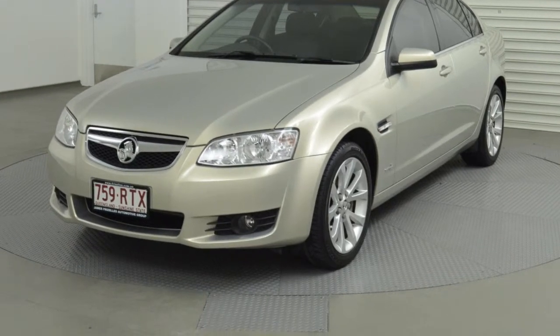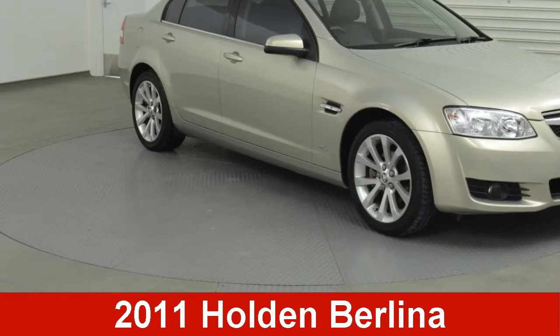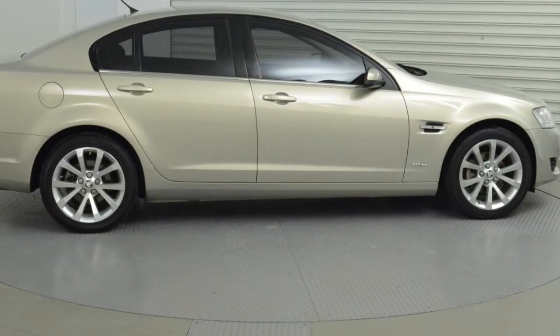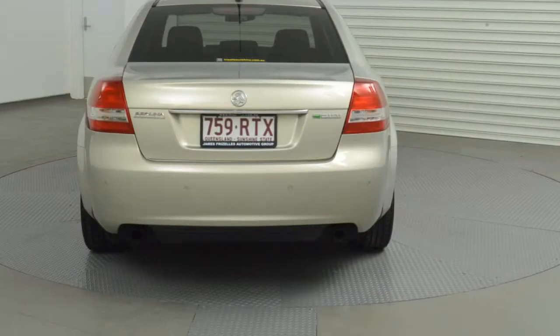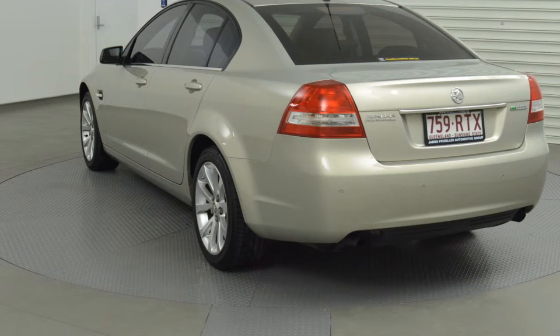We are proud to offer you this great value 2011 Holden Berlina. This Berlina has a reliable 3.0-litre engine and a smooth shifting automatic transmission. The attractive gold exterior is complemented by its stylish interior.